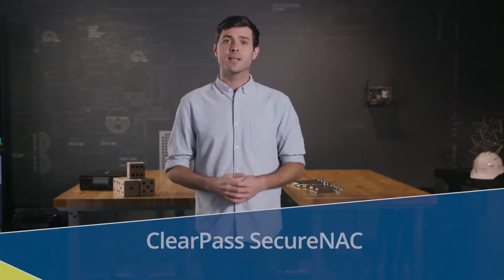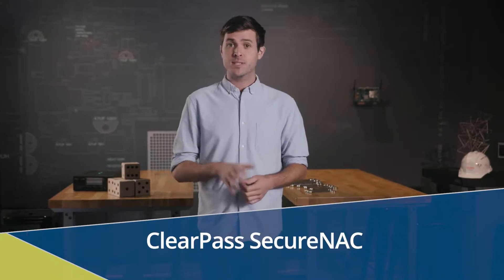Hey, welcome to Pulse. Today, we're going to talk about the leading multi-vendor network access control solution for wired and wireless networks, ClearPass Secure NAC. We'll discuss how it can help your business and help you.